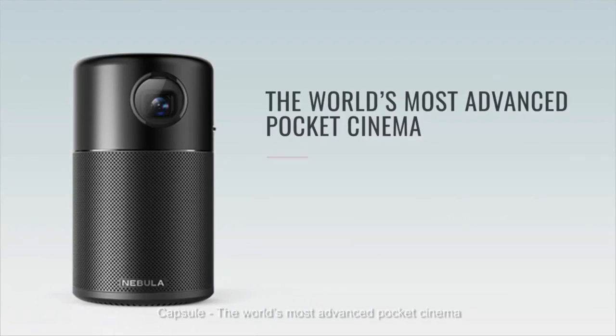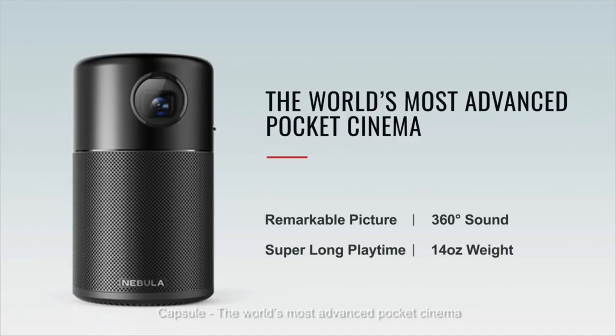Capsule — the world's most advanced pocket cinema.